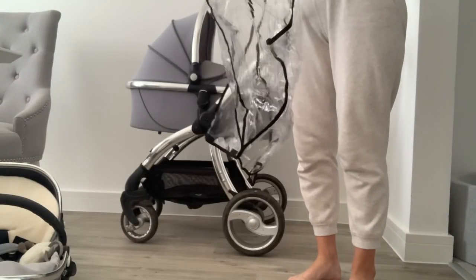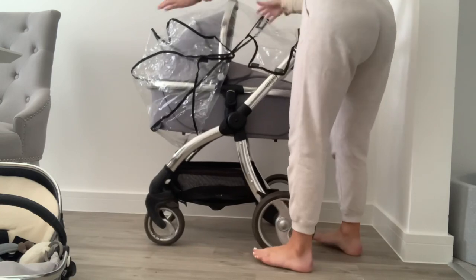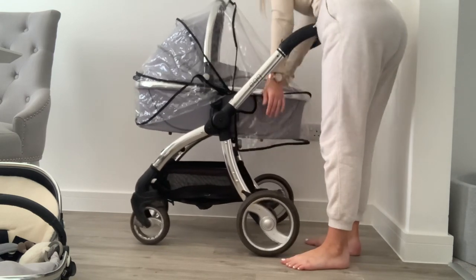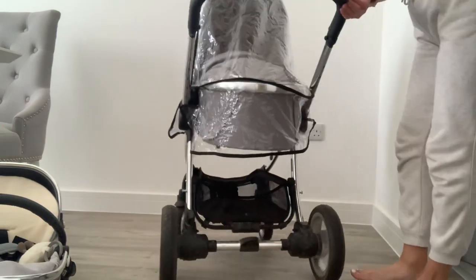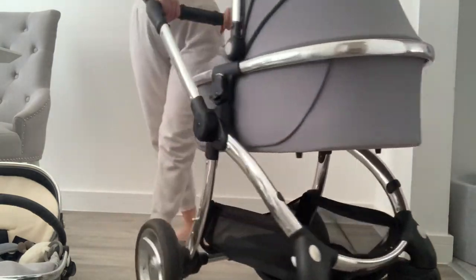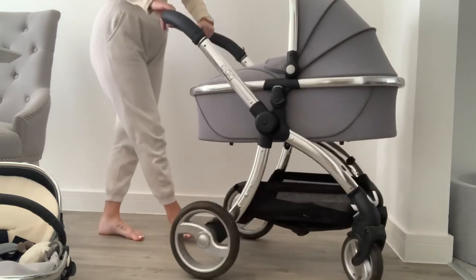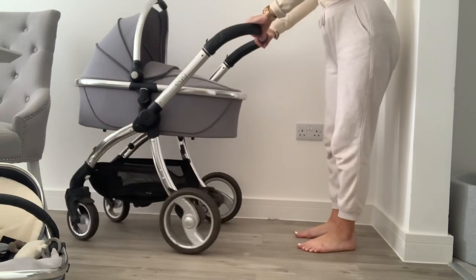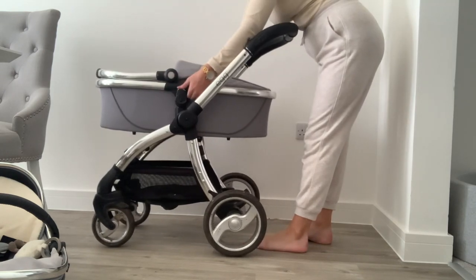The carry cot comes with its own separate rain cover to the seat unit, which makes sense given the completely different shape. It's very easy to get on with velcro to secure at the sides. One thing to note: when the carry cot unit is on, the pram looks quite short. My husband is six foot two, so if you have a tall partner or are very tall yourself it might look odd. Egg do sell height extenders for the carry cot unit to adjust the height.